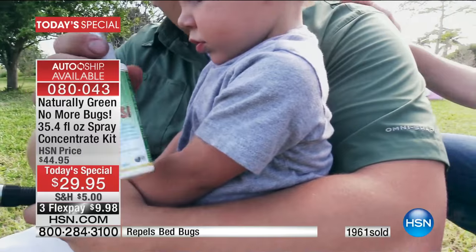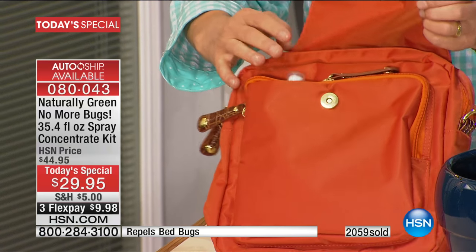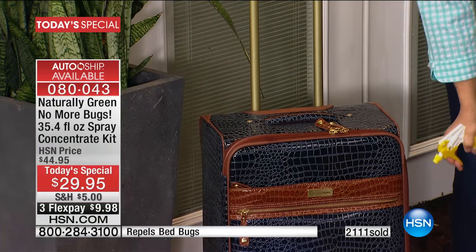If you want to be the most popular person at the outdoor party, show up with No More Bugs — everybody's going to want to use it. You might want to bring the big bottle, not just the travel bottle. Imagine gardening — I had all my tomato plants eaten overnight by tomato worms. Imagine: no aphids, no Japanese beetles, no grasshoppers. The travel size is TSA-approved, so you can bring it right with you. I actually spray the inside of my bag before a trip, let it dry, put my clothes in, and when I come back I spray it down and let it dry outside before taking my clothes out.